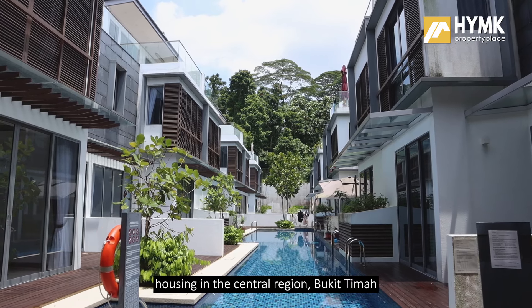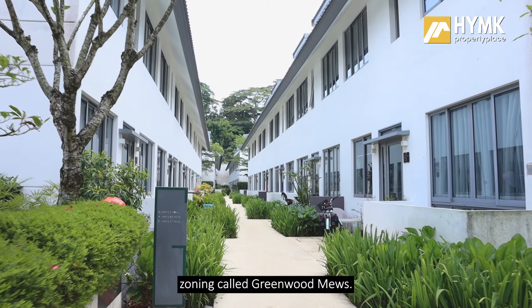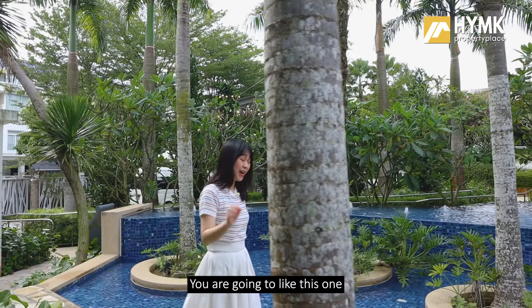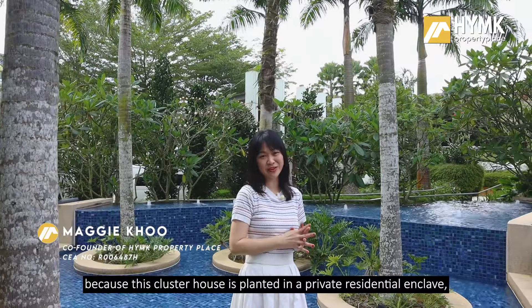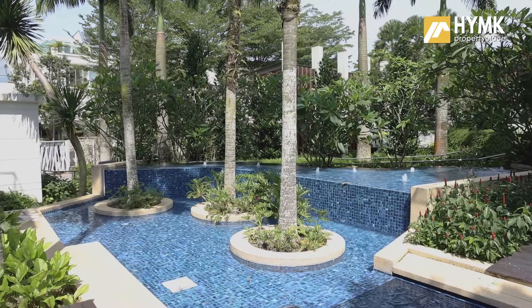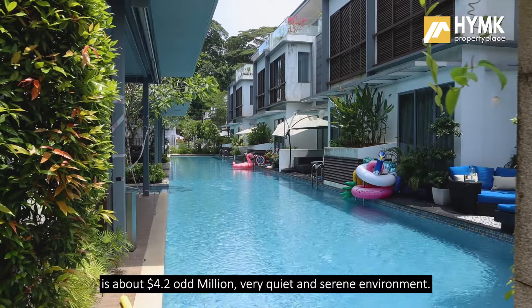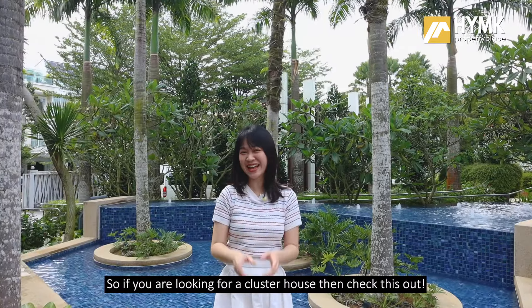We are showing you a three-story cluster housing in the central region, Bukit Timah zoning, called Greenwood Mills. You are going to like this one because this cluster house is planted in a private residential enclave — landed kind of living with lifestyle facilities. Asking price for this unit is about 4.2 odd million. It is a very quiet and serene environment, so if you are looking for a cluster house, check this out.